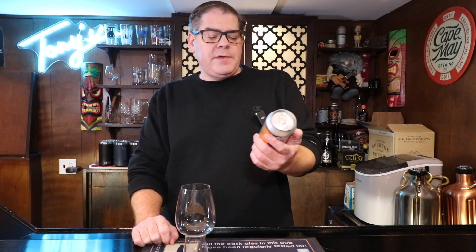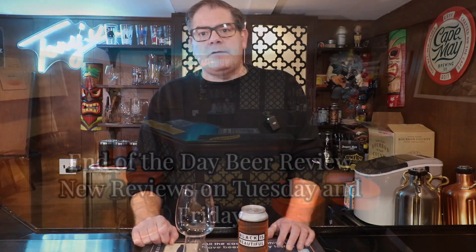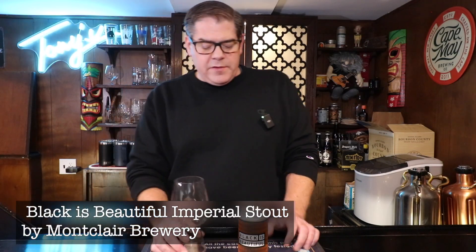Up next on End of the Day Beer Review, we're going to be looking at Black is Beautiful — an imperial stout brewed with baobab fruit, coming in at 9.2% ABV. Hi, everybody. It's Rich, and welcome to End of the Day Beer Review.